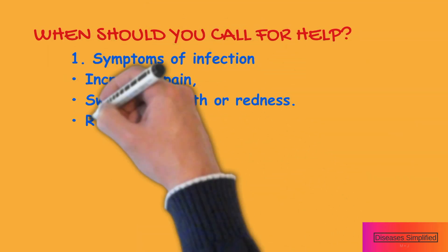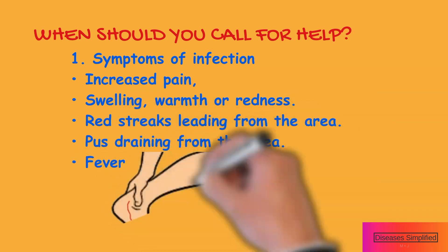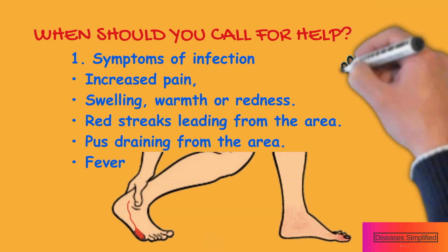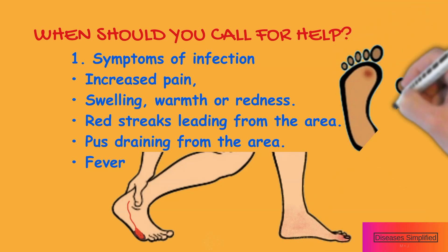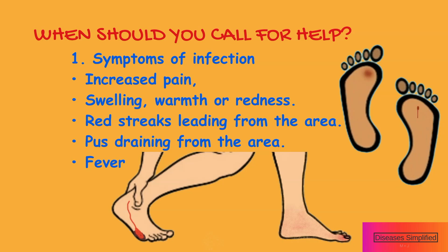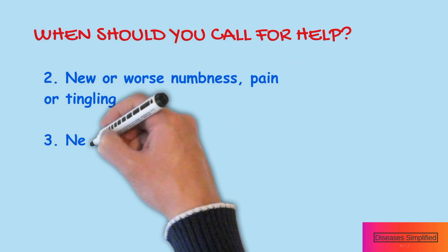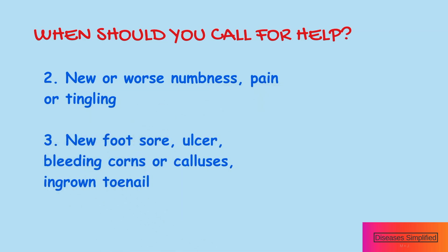Call your doctor or seek immediate medical care if you have symptoms of infection such as increased pain, swelling, warmth or redness. Red streaks leading from the area or pus draining from the area as well as a fever require immediate medical care. Call your doctor if you have a new or worse numbness, pain or tingling in any part of your body.